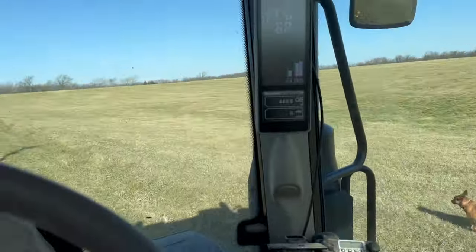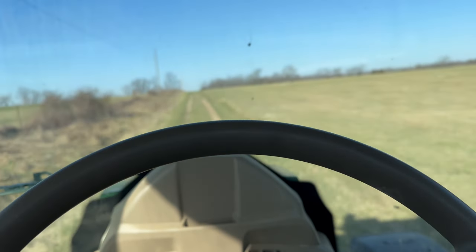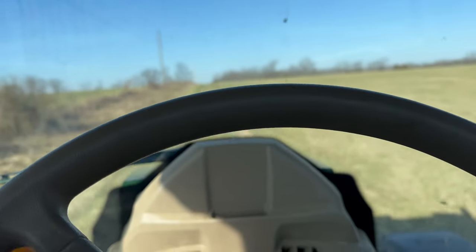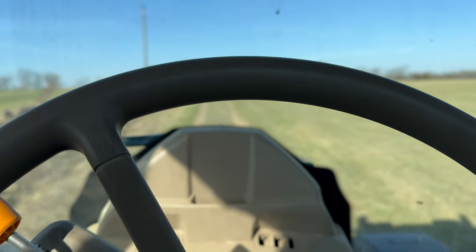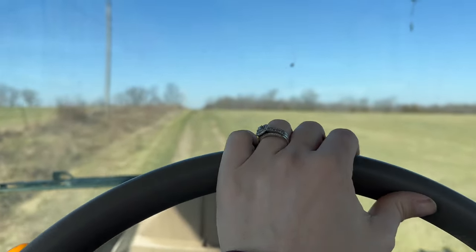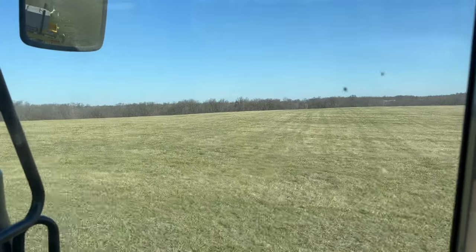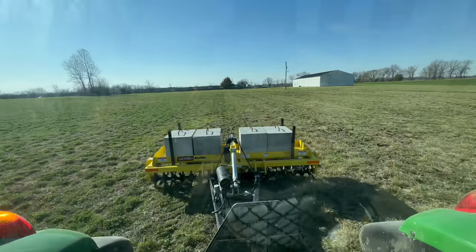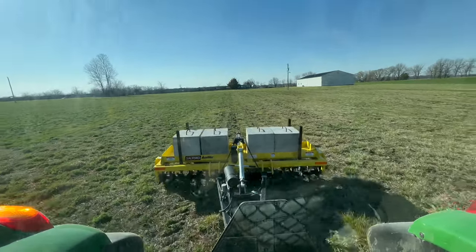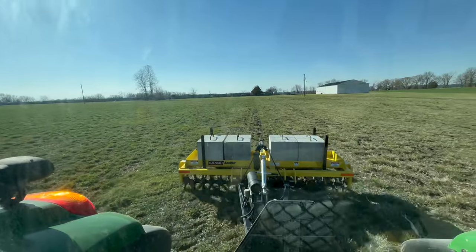We are tractor driving today, folks. Pretty excited. Even if I'm not in the Massey today, I am running the 6120M because Jason has the 5S. He's running it with the lime spreader and I am aerating over here on the South Alpha Field. Keaton is going to be aerating using the other aerator in front of Jason. I have the Airway by Salford over here; Keaton is running our Ranch Works with the 44 on a different field. We're trying to utilize as much as we possibly can.